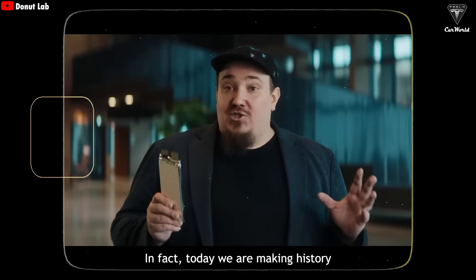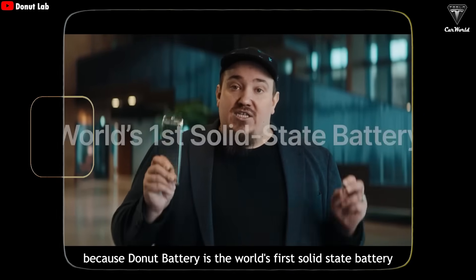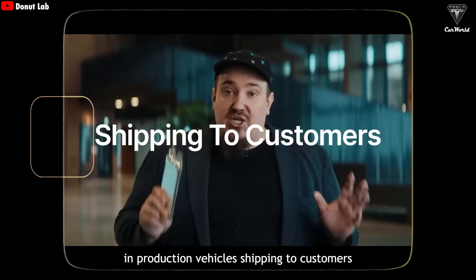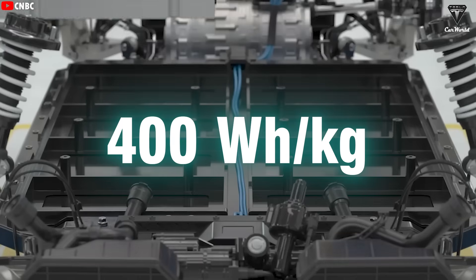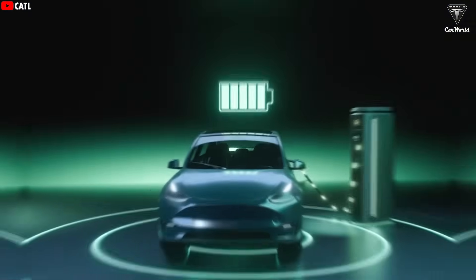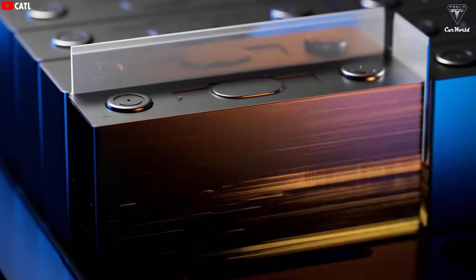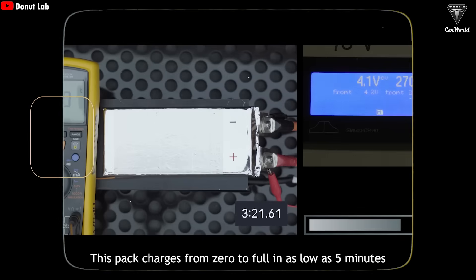In fact, today they are making history: Donut Battery is the world's first solid-state battery in production vehicles shipping to customers. And it's not just about the 400 watt-hours per kilogram energy density. Donut Lab also claims their solid-state battery cells can be fully charged in around five minutes, delivering an experience comparable to filling up a gas tank.